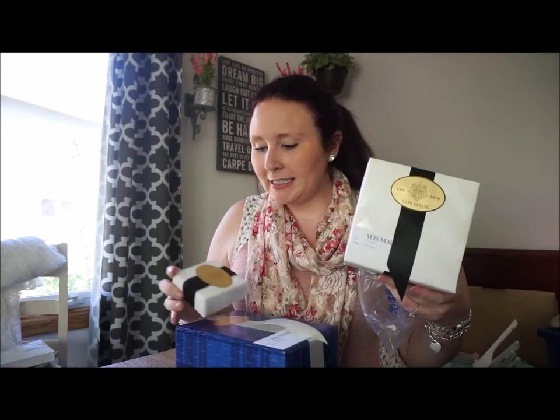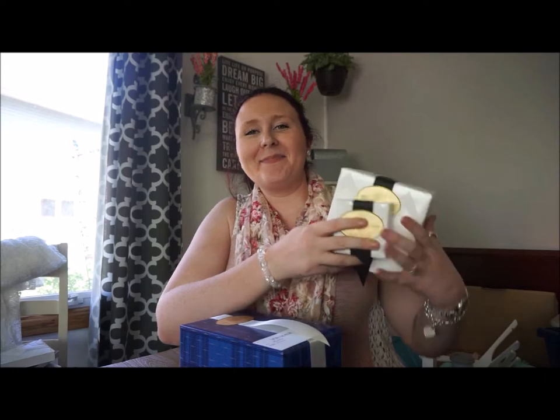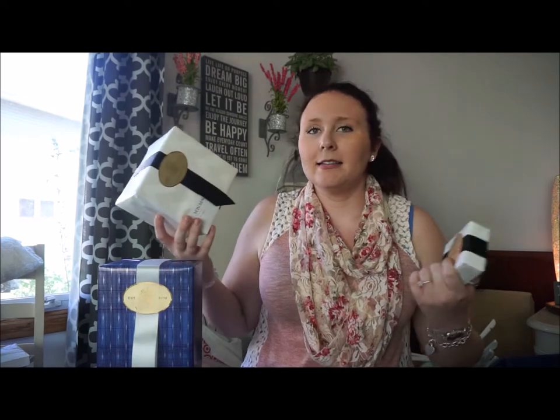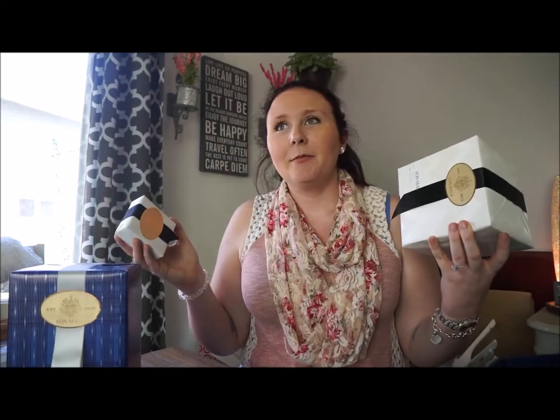I almost forgot to mention — these are the gifts that Matt and I got for each other. I got him Beats wireless Bluetooth headphones, the large ones, which he's been wanting for a long time. He bought two things for me which I'm very excited to open. We did all of our shopping for each other through Von Maur's website — as I mentioned in my wedding day essentials video, Von Maur has excellent customer service and a great shopping experience. They offer free gift wrap and a free little card, so these arrived all wrapped up and ready to go.